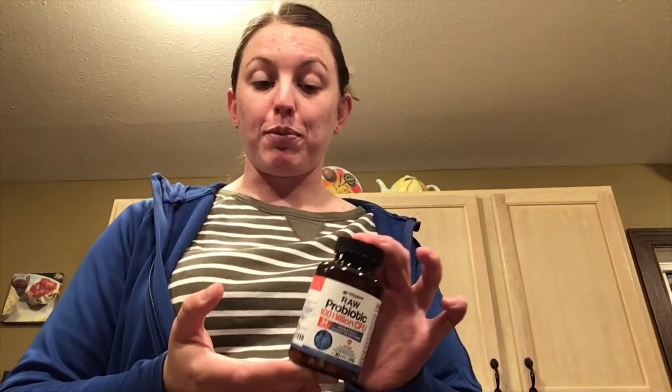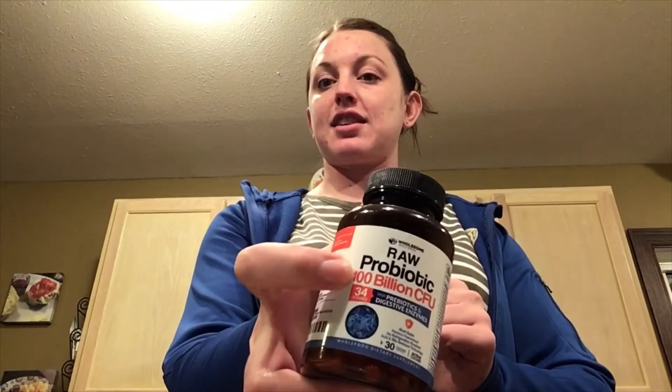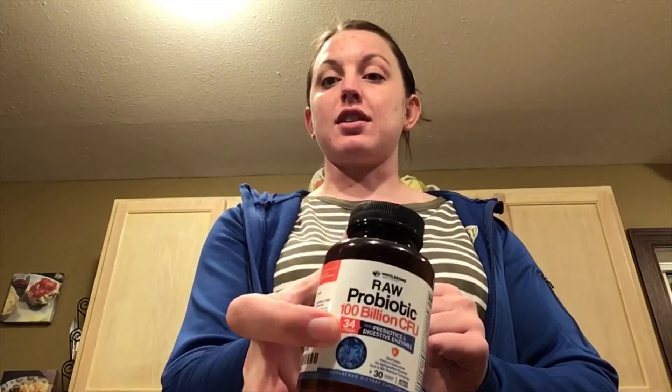Trying out another brand of probiotics here — Raw Probiotics, 100 billion CFU. First of all, it's exciting that it has such a high count. It also has 34 strains.